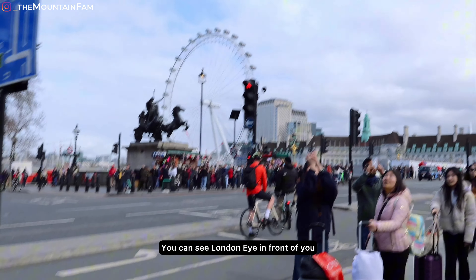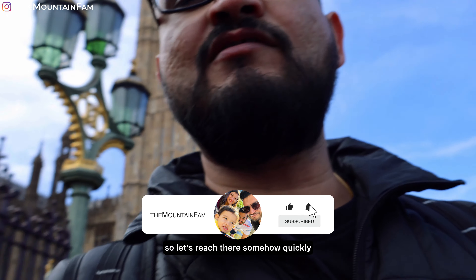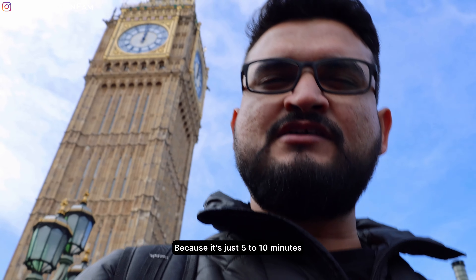The home of the London Eye. There is my book. Now we reach there — it's about 5 to 10 minutes away.